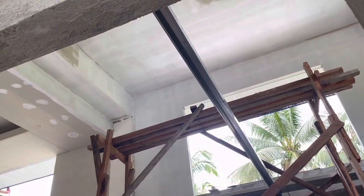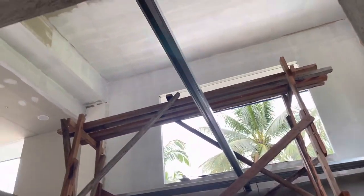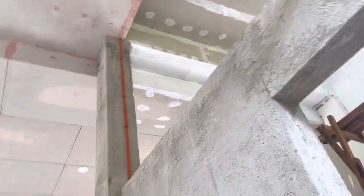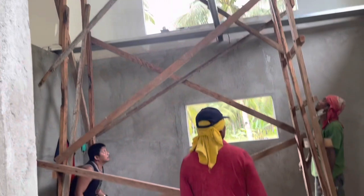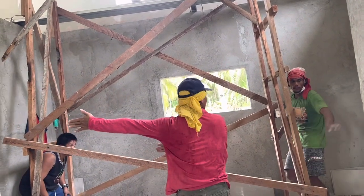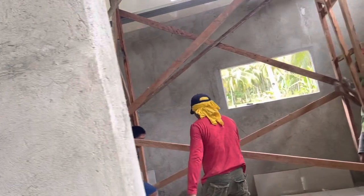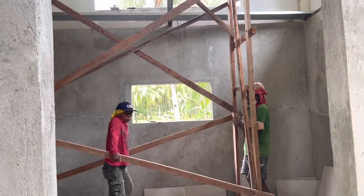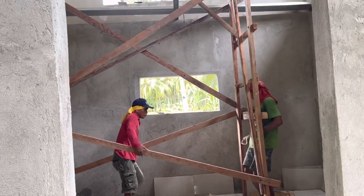They have already started putting the primer here in the laundry area. Rosemary complained that the window is too small, and I said we don't need a big window because it's a pantry — we don't need the pantry to have air coming in through it.